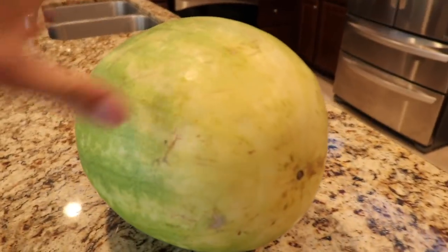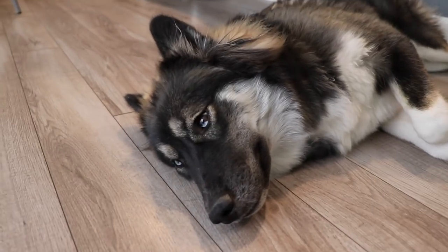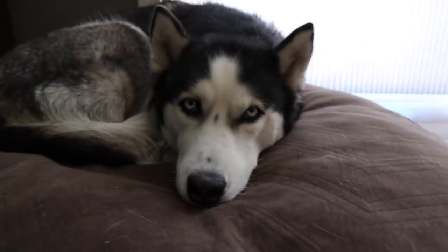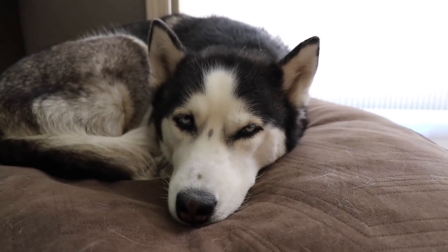So today we have a pretty fun video planned. We are going to be doing a watermelon eating contest. Right now it's a pretty viral trend to post your dogs eating watermelon, so we are going to put our own twist on it and let these two compete and see who can eat their watermelon the fastest. You guys ready? Alright, let's get into it.